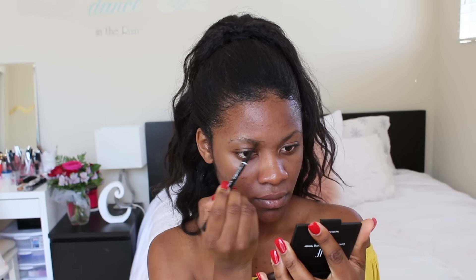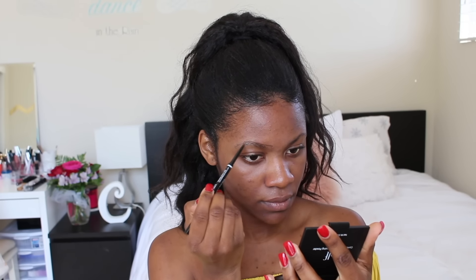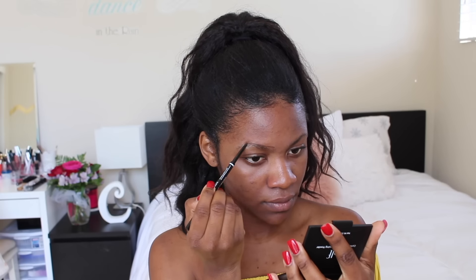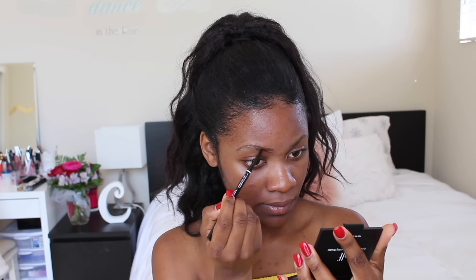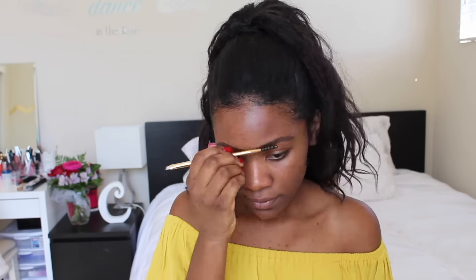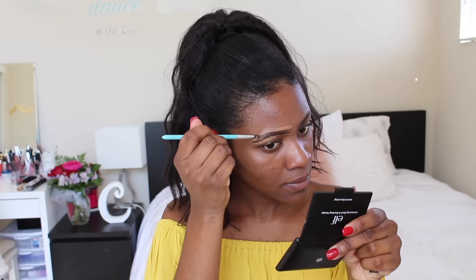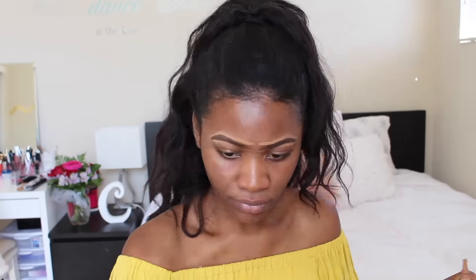Then I'm gonna go ahead and work on my eyebrows using my NYX micro brow pencil in the shade espresso, and then I'm correcting my brows and highlighting my brows with my LAQ Pro Conceal in the shade toffee.